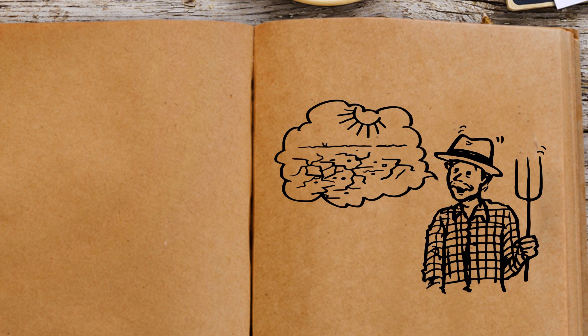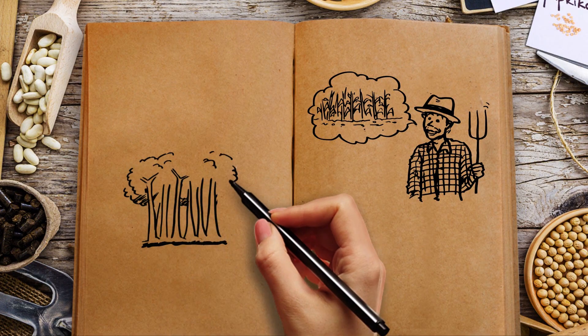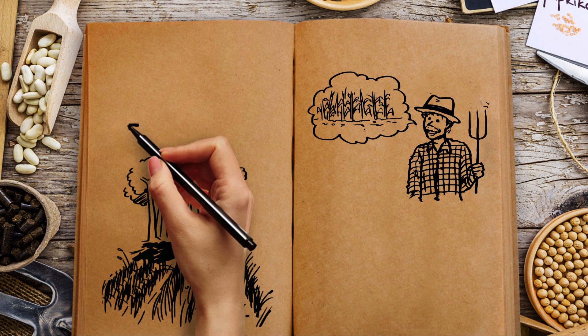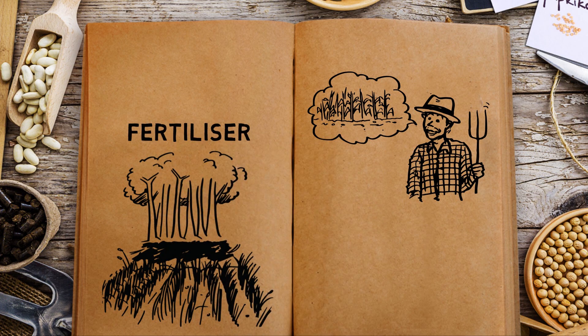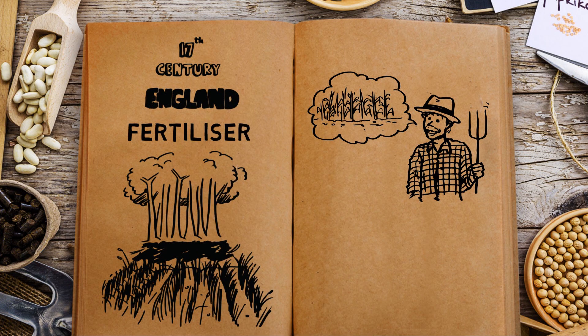But what about farming land that was not close to the rivers? We understood that something could be added to the soil to make it more fertile. Man noticed that ash made land richer, so he burnt down jungle to make the soil richer — this is the first form of fertilizer used. It wasn't until the 17th century in England that the word 'fertilizer' was first used.